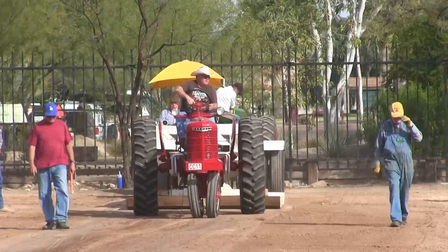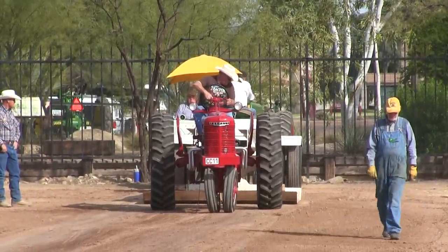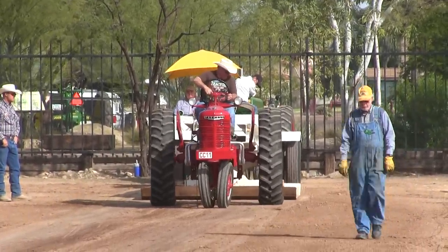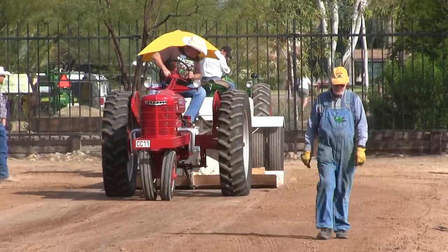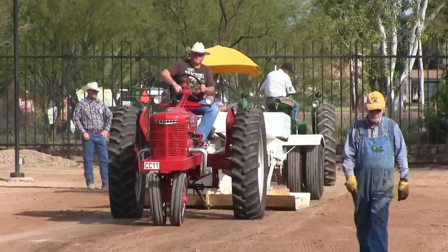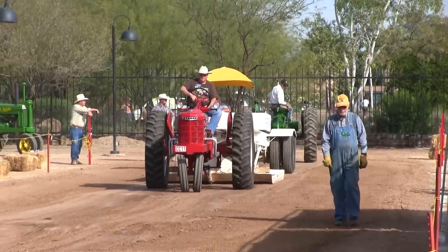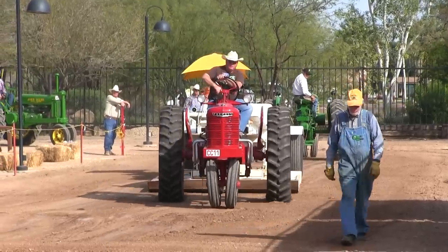This tractor right here is a 1951 Farmall H. The owner and driver is Todd Bakken, my dad. This tractor has a 289 Ford V8 engine that came out of a 1965 Mustang. We call it the Hot Rod. It is my grandfather's tractor.